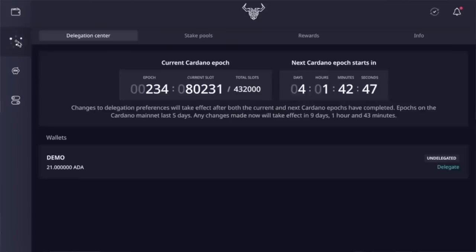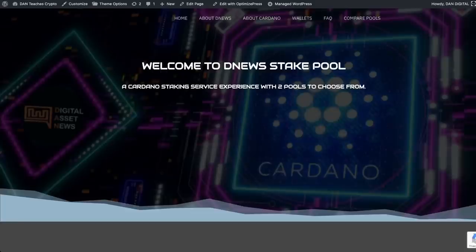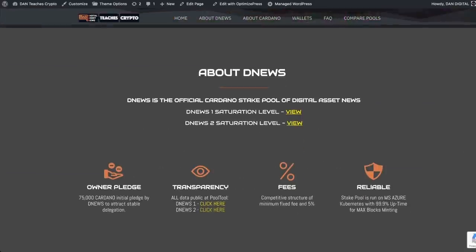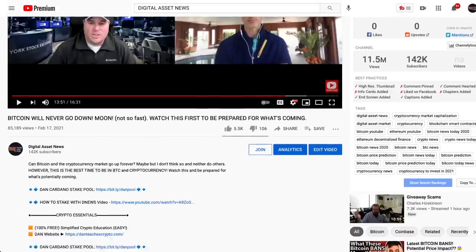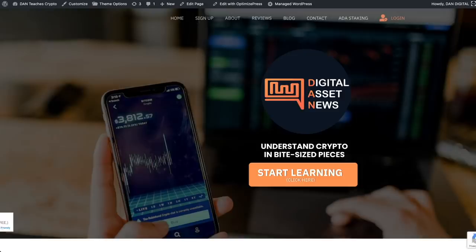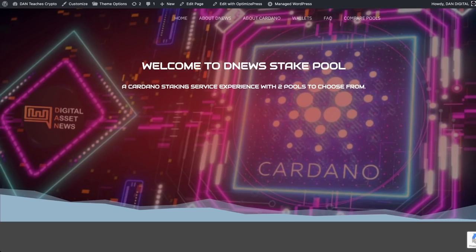We'll look at the Daedalus wallet, Yoroi, and ADA Lite, and I can show you just how easy it is. We had to make this video because the first Cardano staking pool for DNews is going to be at saturation point — they're reducing the amounts available in each staking pool from 63 million to 32 million. This is the webpage I'm referencing at danteachscriptor.com; you can find it in the video description or via the ADA Staking link in the site menu.